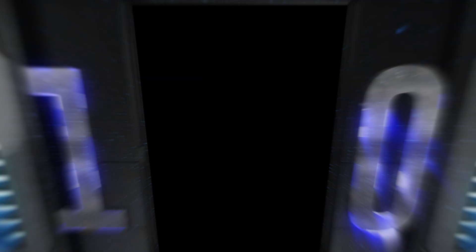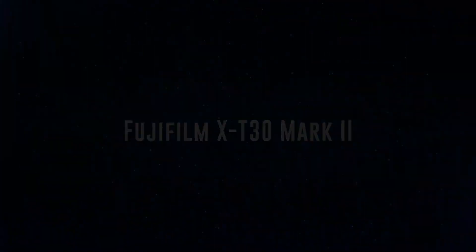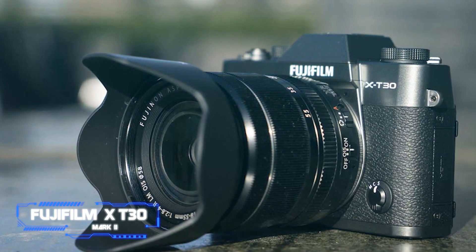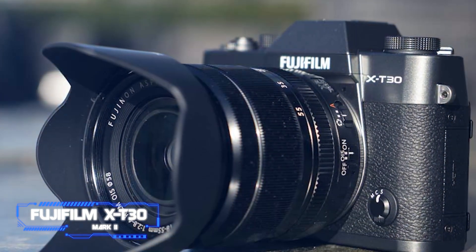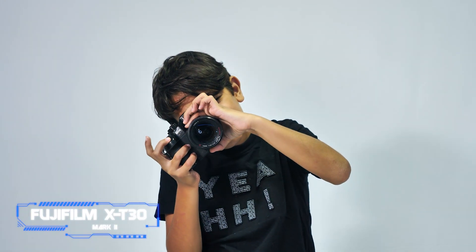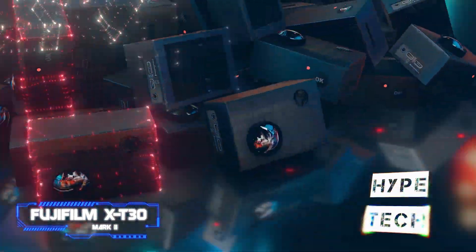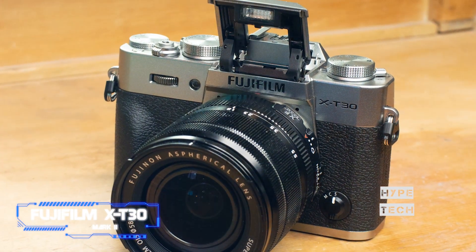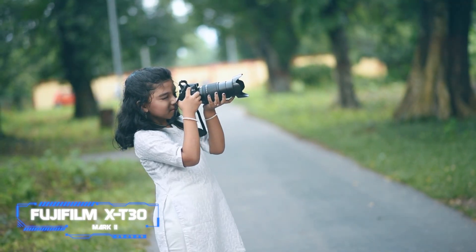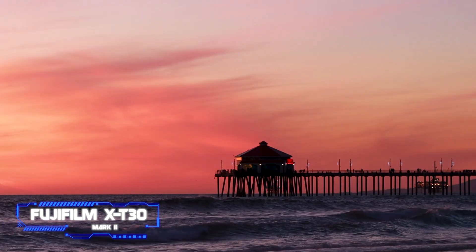Coming in at number 10, we've got the Fujifilm X-T30 Mark II. For those just starting out in photography, Fujifilm's X-T30 was already a compelling mid-range option, but this second iteration adds a few improvements. The X-T30 Mark II uses the same chassis and vintage shell as its predecessor, which is okay because you won't immediately notice any changes. It has a beautiful design that is easy for beginners to grasp, and the touchscreen has somewhat improved sharpness, but is still tilt-only.